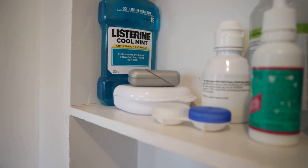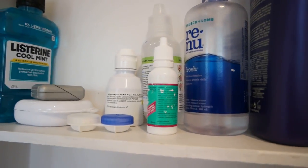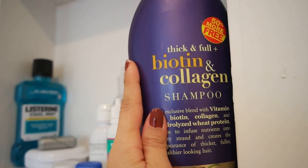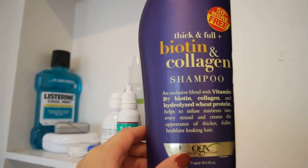Right here we've got dental stuff — my floss, my retainers, my mouthwash, contact lens stuff. And this one was the shampoo I was talking about that I was gonna use. I haven't really tried it yet, so I don't know how it is.